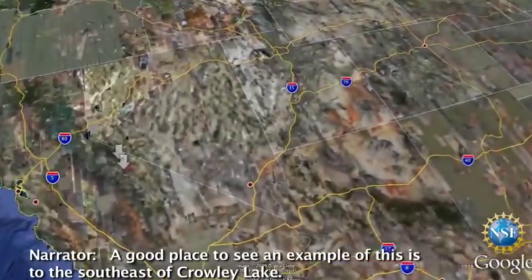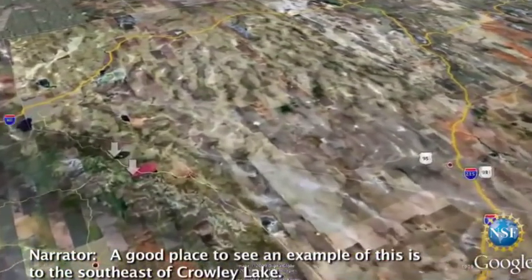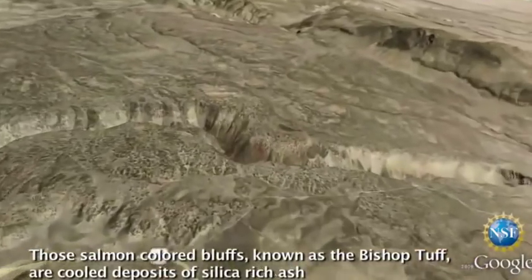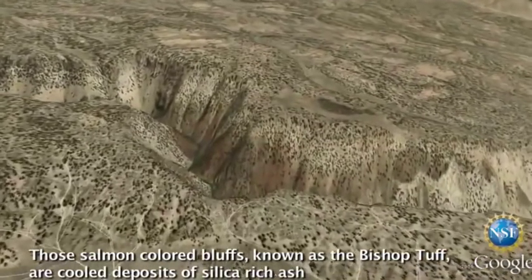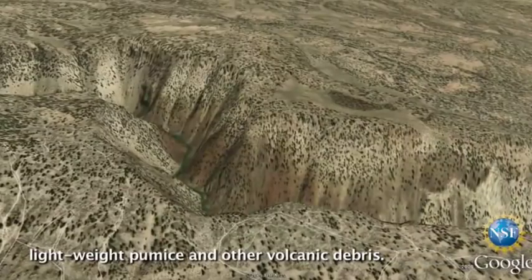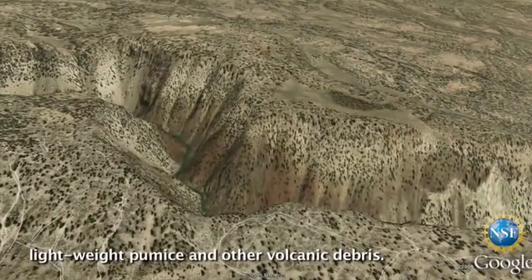A good place to see an example of this is to the southeast of Crowley Lake. Those salmon-colored bluffs, known as the Bishop Tuff, are cooled deposits of silica-rich ash, lightweight pumice, and other volcanic debris.